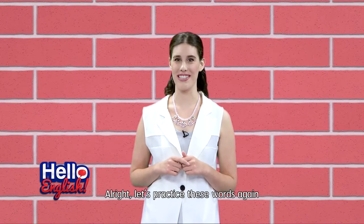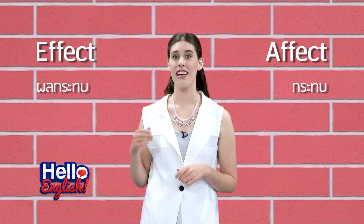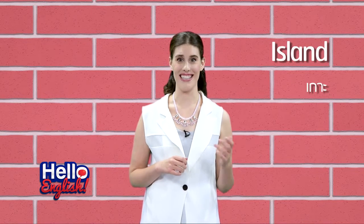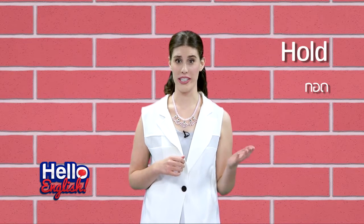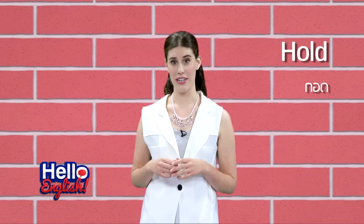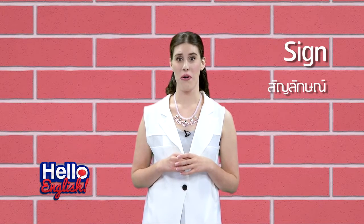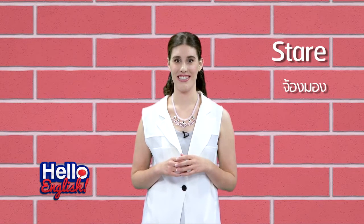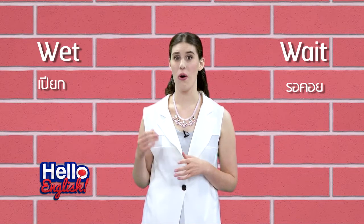Let's practice these words again. Affect and effect. Island or Iceland. Hold or hole. Sign or sigh. Stair or stairs. Wait or wet.